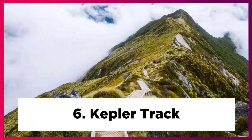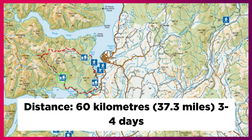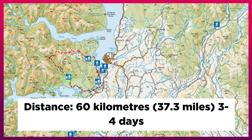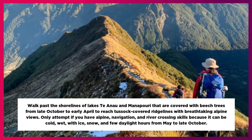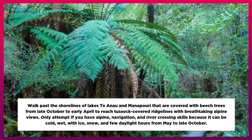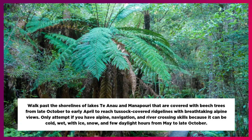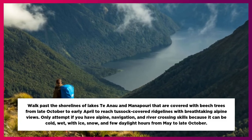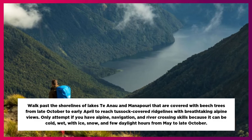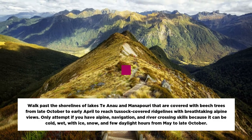6. Kepler Track. Distance: 60 km, 37.3 miles, 3 to 4 days. Walk past the shorelines of Lake Tianao and Manapuri that are covered with beech trees from late October to early April, to reach tussock-covered ridgelines with breathtaking alpine views. Only attempt if you have alpine, navigation, and river-crossing skills because it can be cold, wet, with ice, snow, and few daylight hours from May to late October.